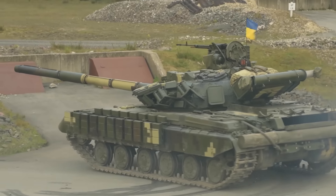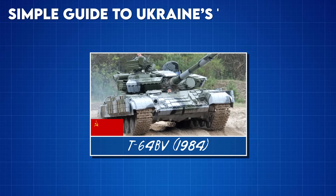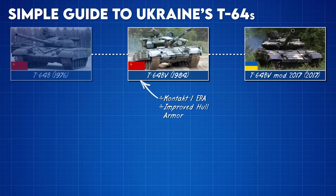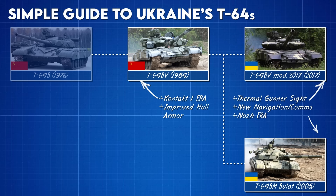Except for separatist T-64s captured during the Donbass War, Russia doesn't field this model. The T-64BV is a mid-1980s upgrade of the 1970s T-64B with slightly improved hull armor and explosive reactive armor. The T-64BV 2017, meanwhile, is a direct upgrade of the BV with a gunner's thermal sight, new explosive reactive armor, and GPS. A smaller number of T-64BM Bulats are also fielded, which is an early 2000s modernization of the T-64. Production of the Bulat had actually been discontinued in favor of the T-64BV 2017.